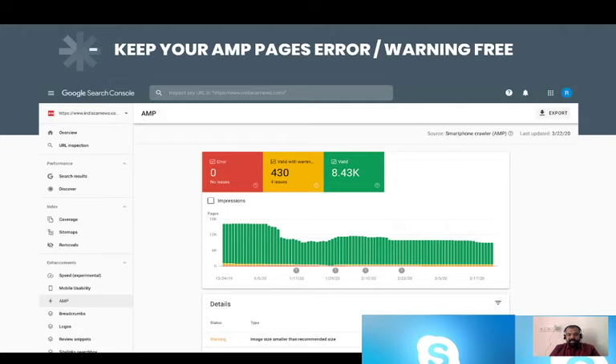Now let's get to the measurement part, which I love most. The previous slides covered broad-level data, but numbers never lie. Webmaster tools allow you to get all the details and measurements you can have on your Discover traffic. Here you can see how many pages are actually getting indexed inside the Google Discover part and how many pages are not getting discovered even though you have placed useful content on them. First and foremost, if you are using AMP pages, keep them error-free and warning-free.